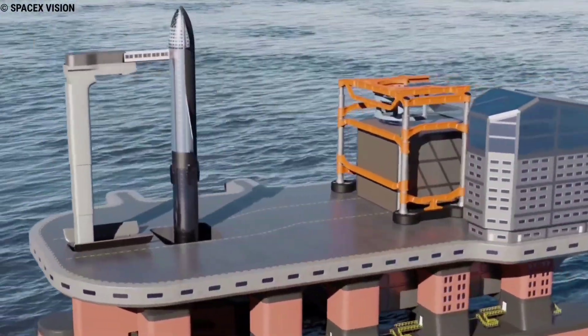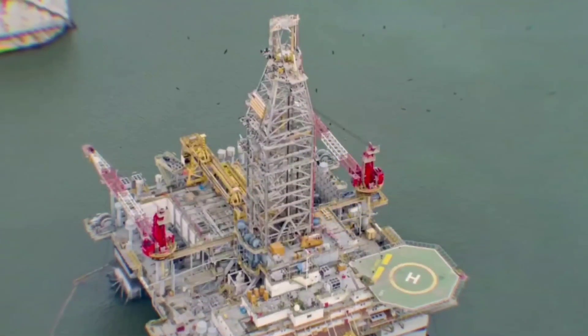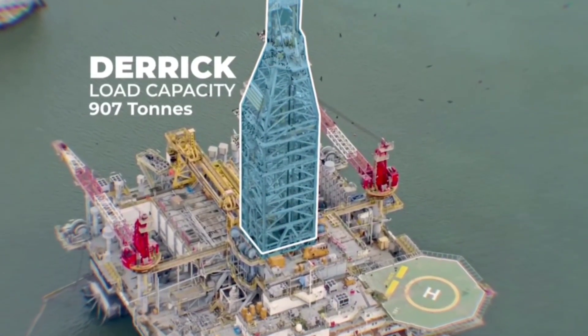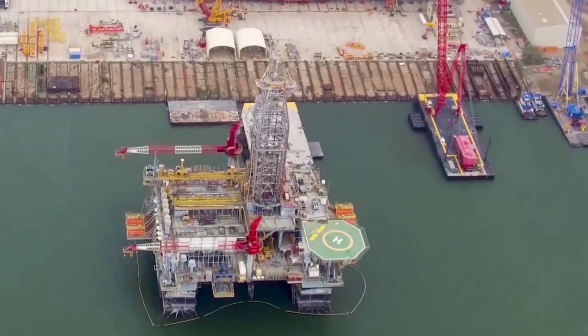When asked if these rigs are being converted for use in the Mars mission, a source at the Pascagoula shipyard had no comment, but said we'd learn more in the coming months.